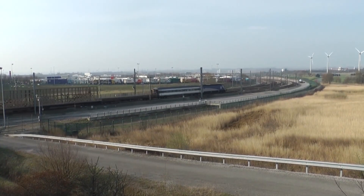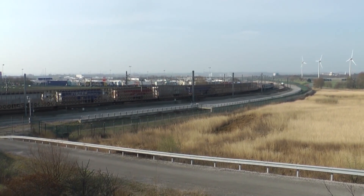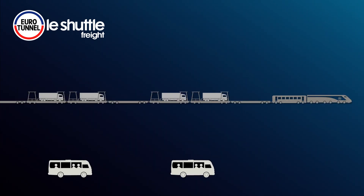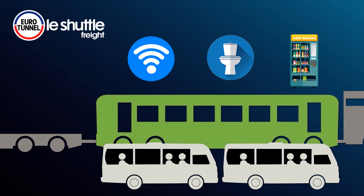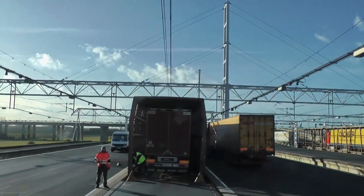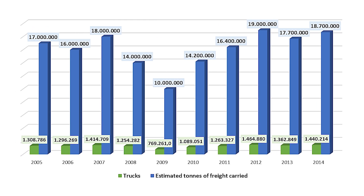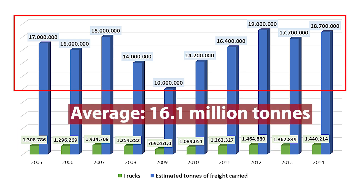Freight shuttle trains carry trucks through the channel. These shuttle trains also have a locomotive at each end and a single passenger wagon called the club car. Drivers load their own trucks onto the trains, and once in place and secured with wheel chocks, they are taken to the club car at the front by bus. The club car offers free Wi-Fi, toilets, and vending machines with drinks and snacks. At the end of the journey, drivers are taken back to their trucks by bus to drive off the train. For the period 2005–2014, the annual average number of conveyed trucks was 1.3 million, which in transferred tons of freight amounts to about 16.1 million tons.